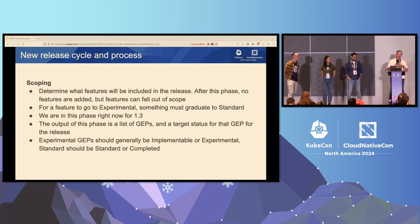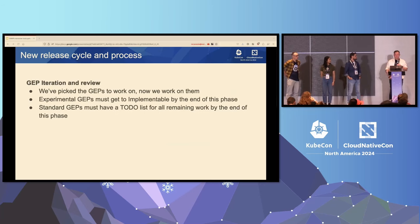We are currently full in the experimental channel, and so we need to graduate some things to standard to be able to add more experimental features. Until we get people willing to graduate stuff to standard, we can't put new features in. The output of scoping is a list of GEPs and a target status for the release. I just realized I did not define GEP — for those of you who don't know, GEP stands for Gateway Enhancement Proposal.